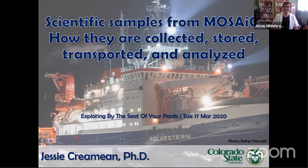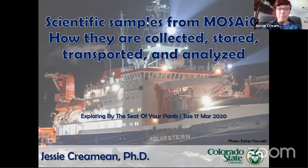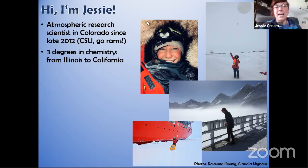I am super excited to talk to you today about scientific samples collected during MOSAiC — how we collect them, how we store them, how we get them from the North Pole, and what we actually plan to do with them after we collect them. My name is Jessie and I am an atmospheric research scientist in Colorado at Colorado State University.